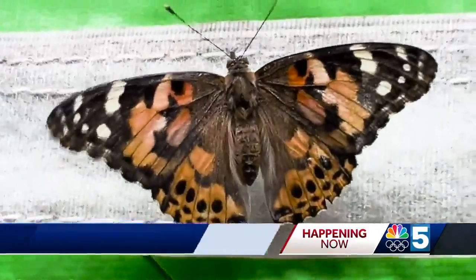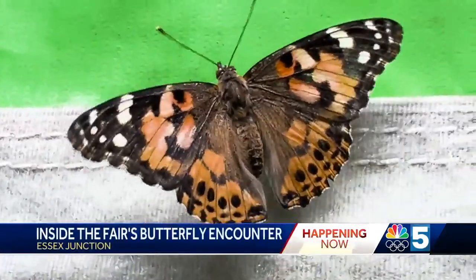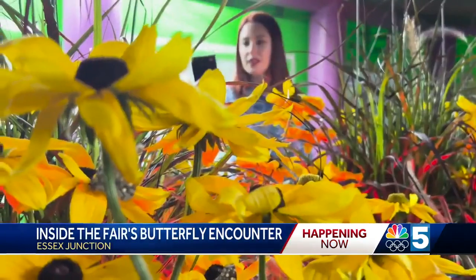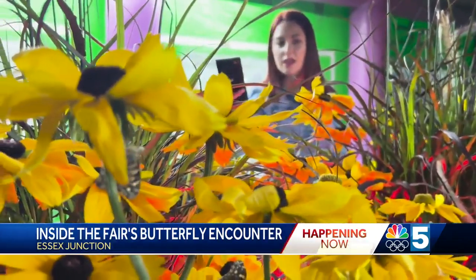The Butterfly Encounter is a screened-in exhibit with different species of butterflies, including monarchs and what are known as painted ladies. The exhibit travels the country for events like the Champlain Valley Fair.